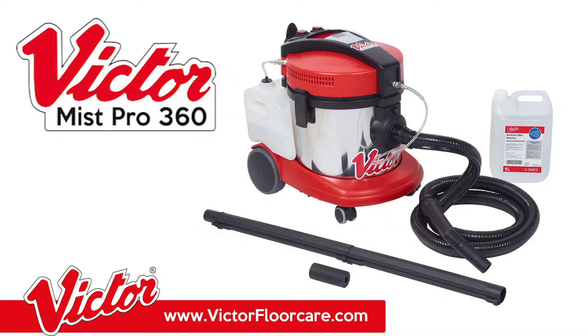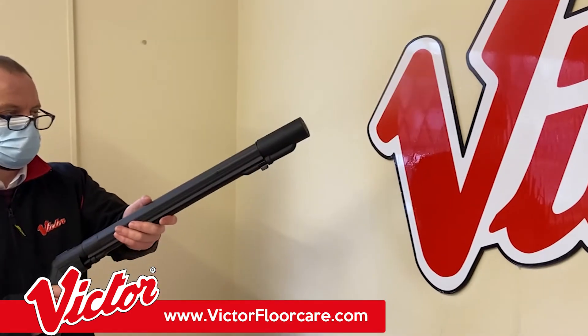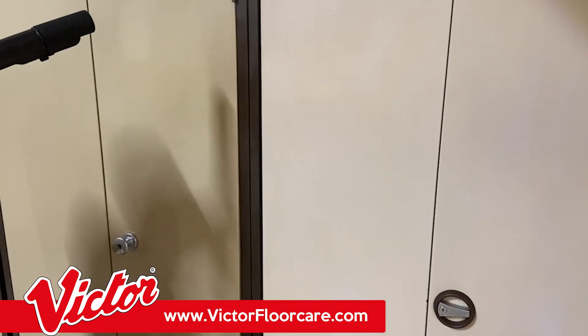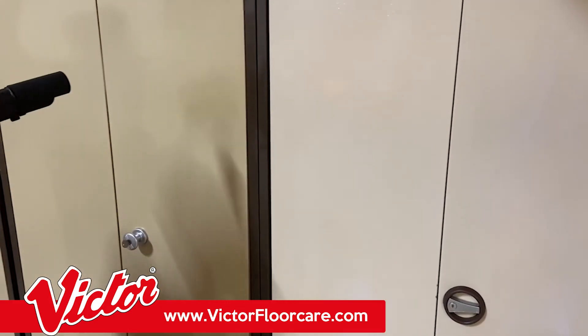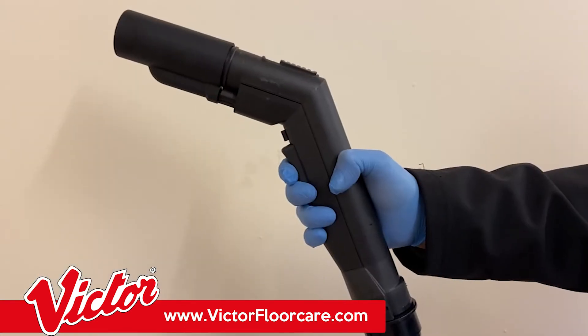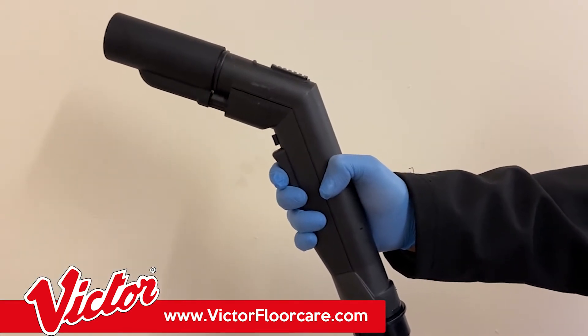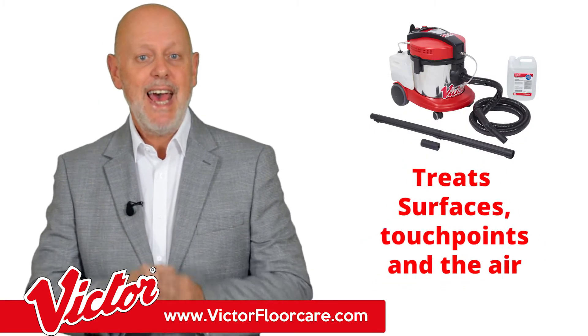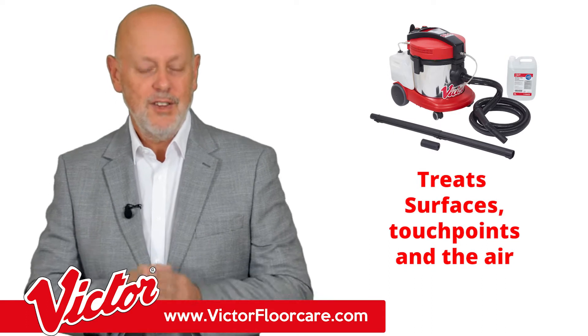Introducing the MistPro 360 from Victor — a new and innovative solution for dispersing a fine mist of disinfectant over large areas quickly and effectively. Designed to give total peace of mind when tackling modern sanitizing challenges, the MistPro 360 treats surfaces, touch points, and the air with minimal disruption to the organization.